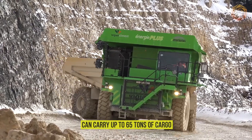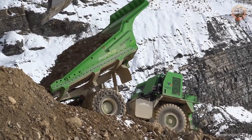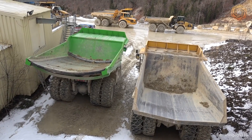It works continuously thanks to a regenerative braking system that charges the battery during descent. Eco-friendly and powerful, the E-Dumper shows that sustainable technology and heavy industry are a perfect match.